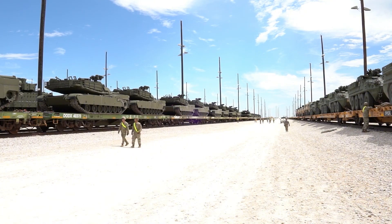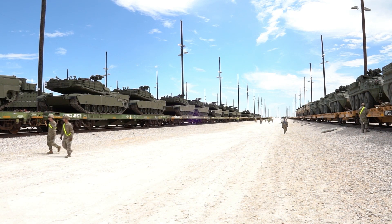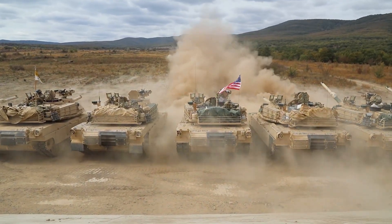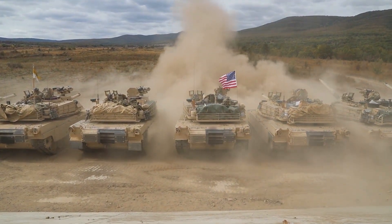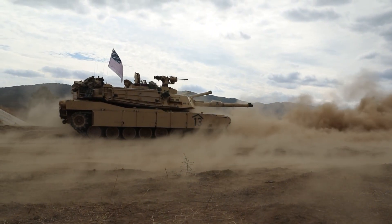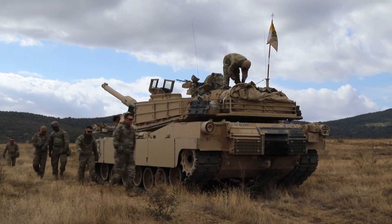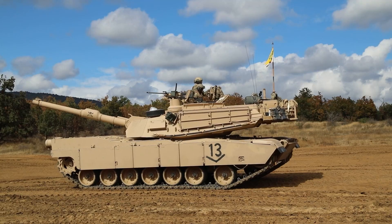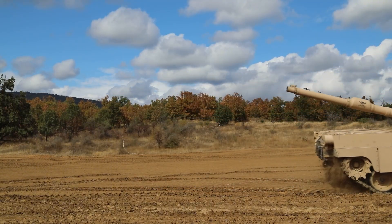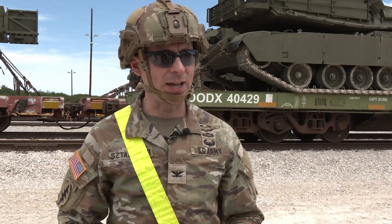When comparing numbers, the difference is striking. The traditional M1A2 SEPv3 weighs over 73 tons, but the Abrams X is trimmed down to about 55 tons — nearly 20 tons lighter. This reduction means greater speed, agility, and the ability to cross terrains and bridges that older tanks couldn't. It can reach speeds of up to 70 kilometers per hour, impressive for a machine of its size. With the new hybrid powertrain, it can move faster, farther, and longer while maintaining a low operational footprint, an advantage that no other nation currently possesses.